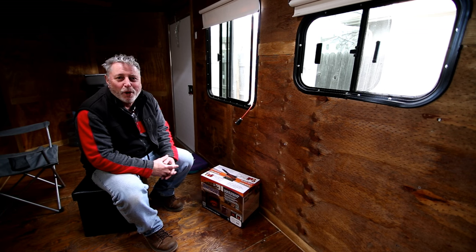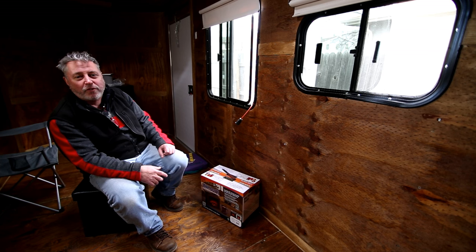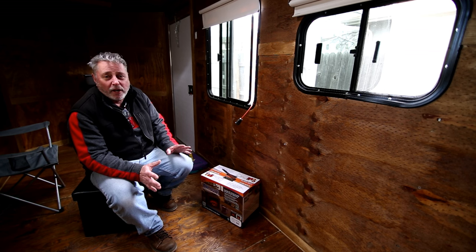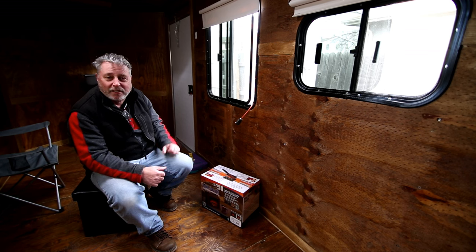Hey guys, Bo here. Welcome to my 6 by 14 cargo trailer conversion. It's going to be my office away from home when I'm on the road — I'll have a place to sleep. The reason I'm making this video is I'm going to do an unboxing of this little thing here.